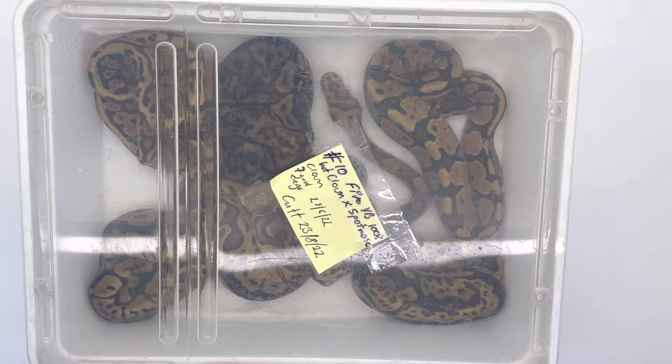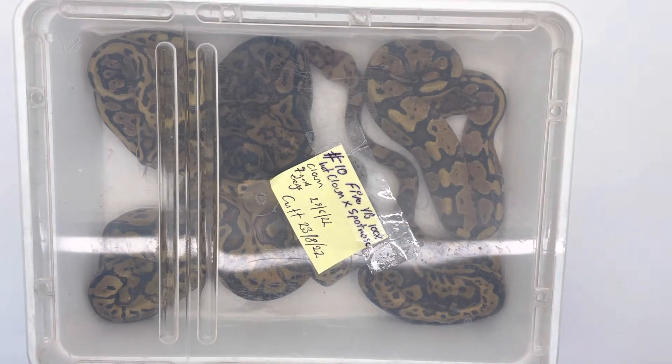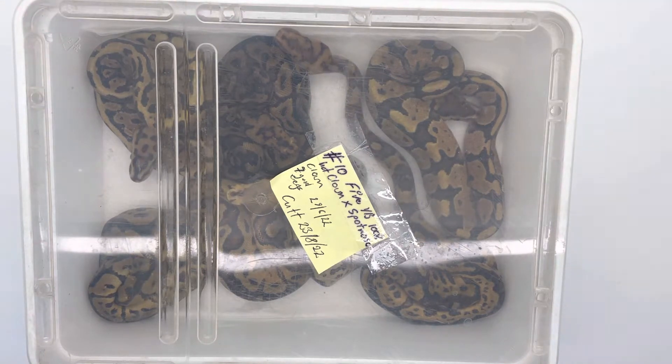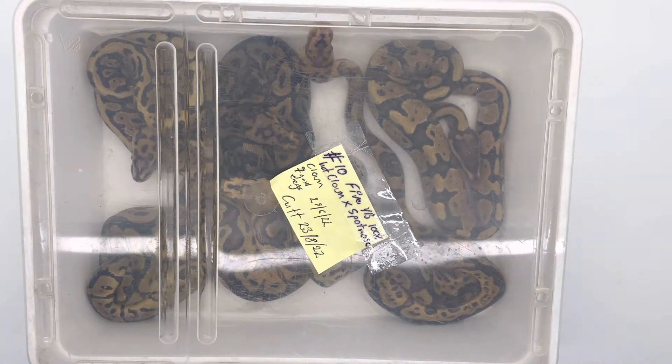Hi everyone, shamble pythons clutch number 10 update. The female was a fire yellow belly 100% het clown, and I paired her with my spot nose clown. There is a good result, so guys have a look at what we've got.